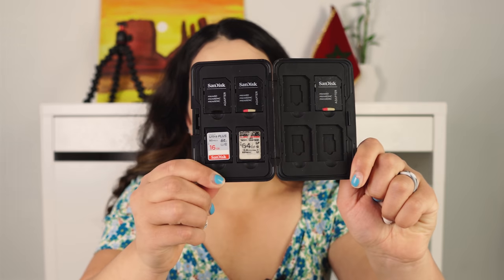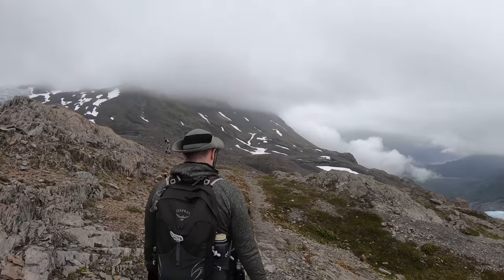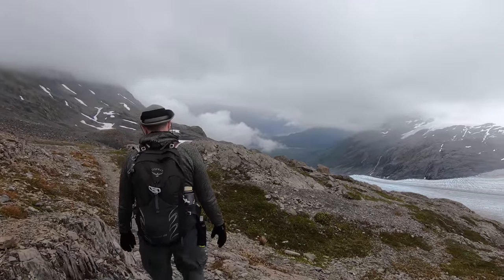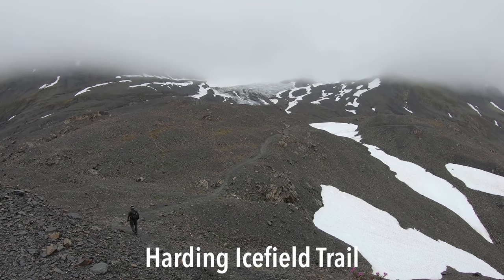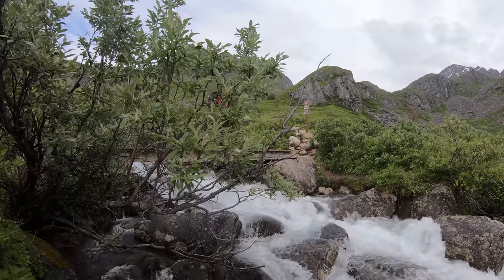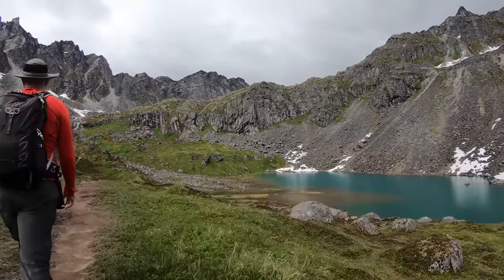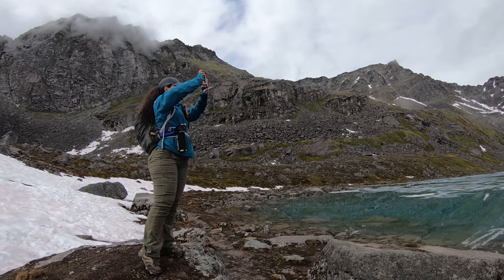Number seventeen, a waterproof case for your SD cards. This is for people who love photography or videography and know they are going to use multiple SD cards — it's definitely helpful to have this case to protect them, especially if it's going to be rainy. Number eighteen, hiking poles. This is the one thing I wish I had with me in Alaska. There are some hikes with very high elevation gain, and the wilderness is so huge that not all trails are well-maintained. There are definitely some difficult hikes, but they're all worth it, so consider having hiking poles for support.